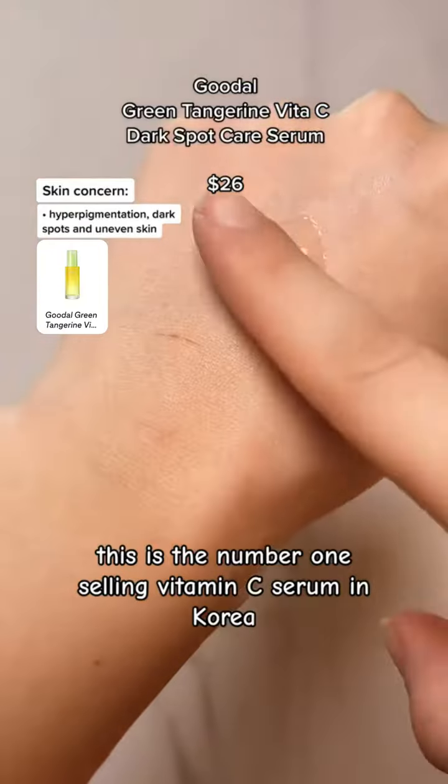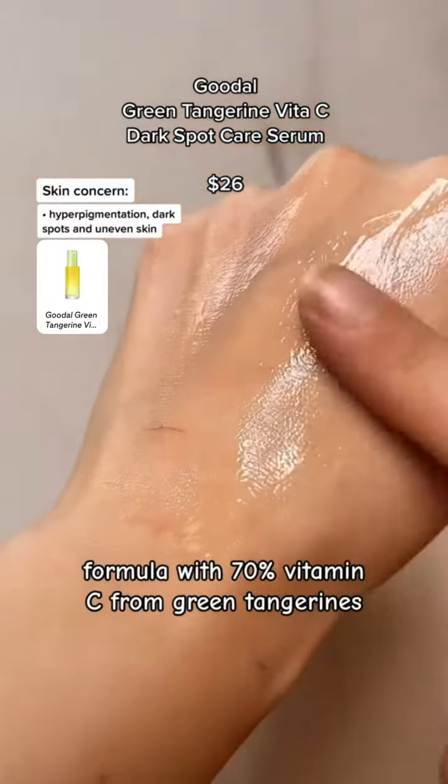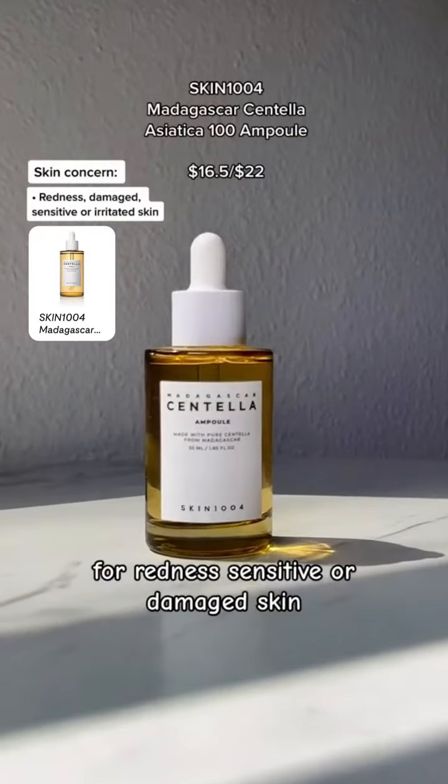This is the number one selling vitamin C serum in Korea, formulated with 70% vitamin C from green tangerines. It's super effective and will leave your skin bright and glowing.